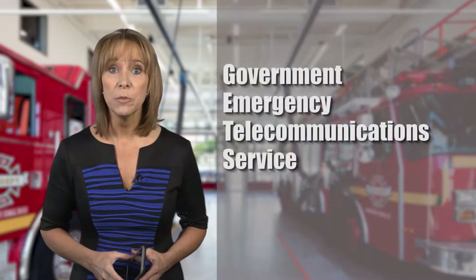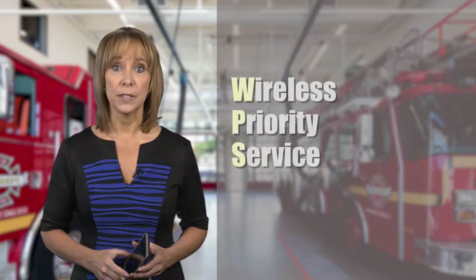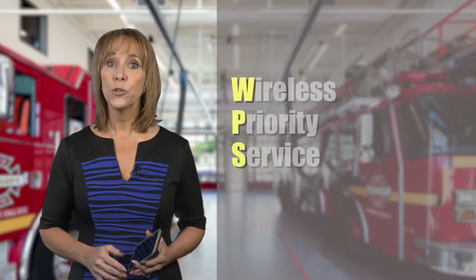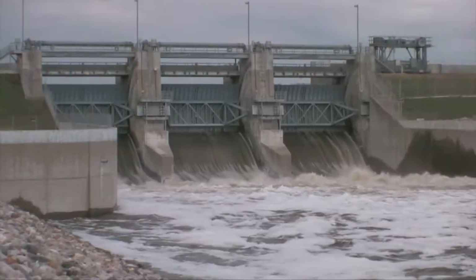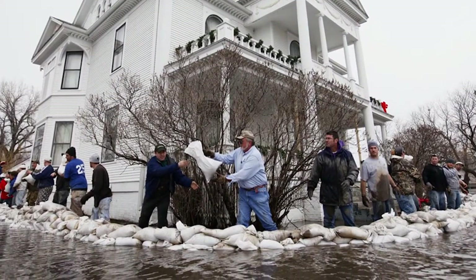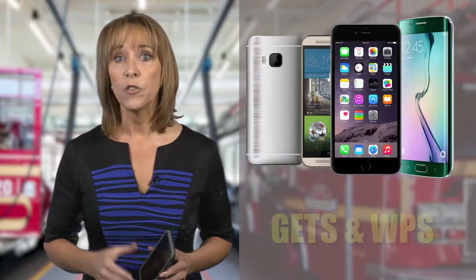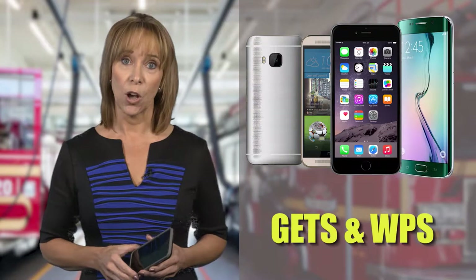The Government Emergency Telecommunications Service, GETS, and Wireless Priority Service, WPS, provide first responders, government officials, and other disaster response and recovery personnel with priority calling during times of network congestion. Today, I'm going to share some tips on how to program your smartphone for easy dialing of both GETS and WPS calls.